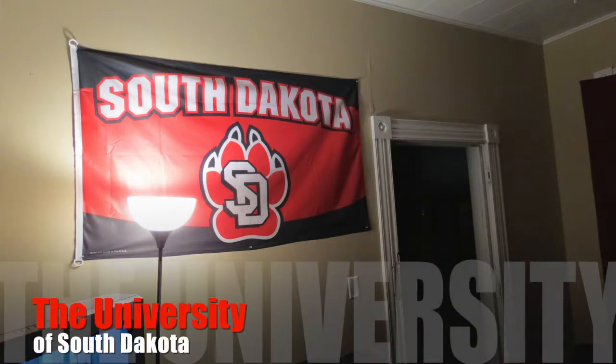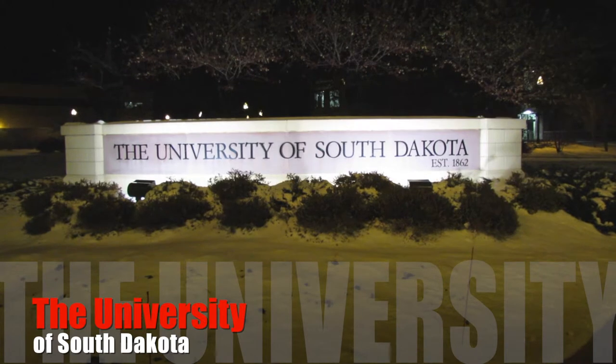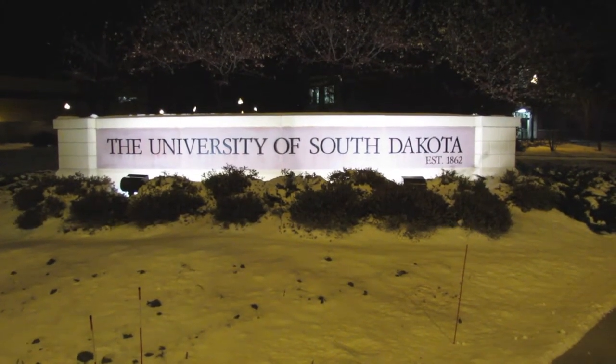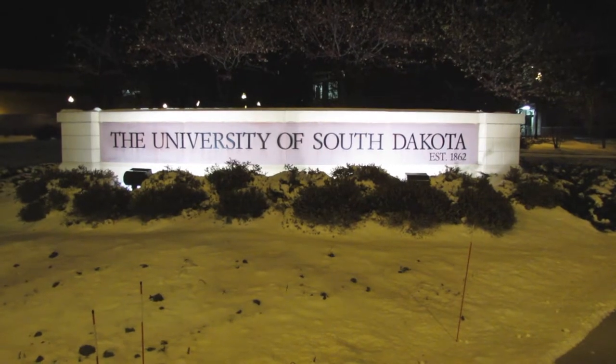Welcome to the University of South Dakota, home of the Coyotes, located in Vermilion, South Dakota. This is my video on why you should come to the University of South Dakota, by Brian Youngberg.